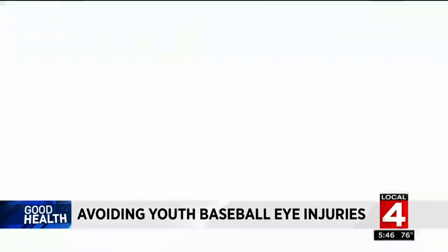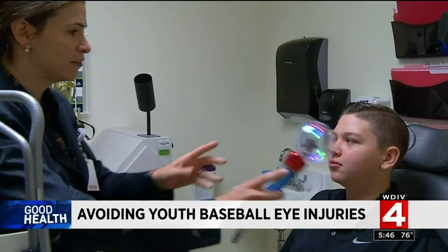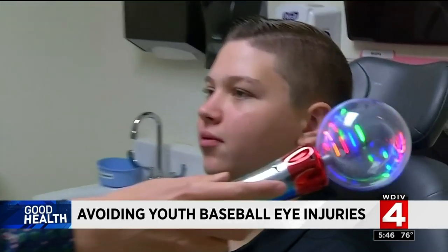But Michael is far from alone. In the spring, there was one day where the doctor saw three serious baseball injuries in a single day. Michael is one of the lucky ones, and now protective eyewear is part of his uniform. 'They don't look very flashy, but they're protecting me and they're doing the right job.'